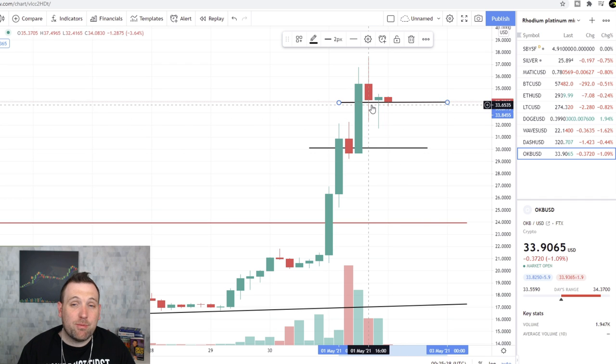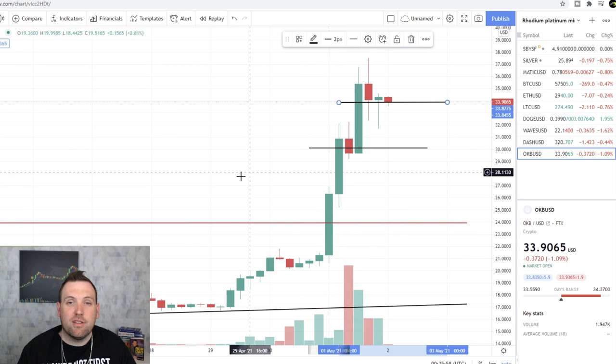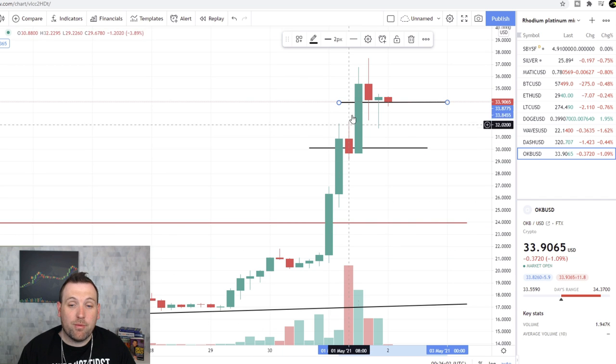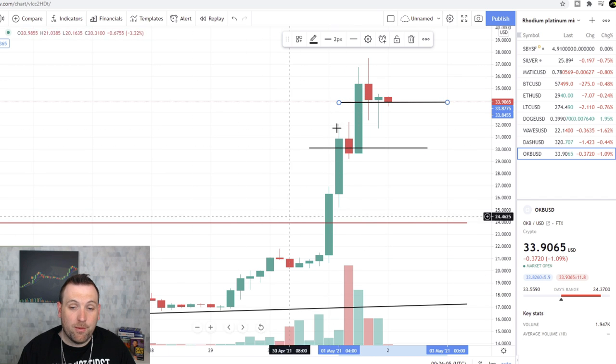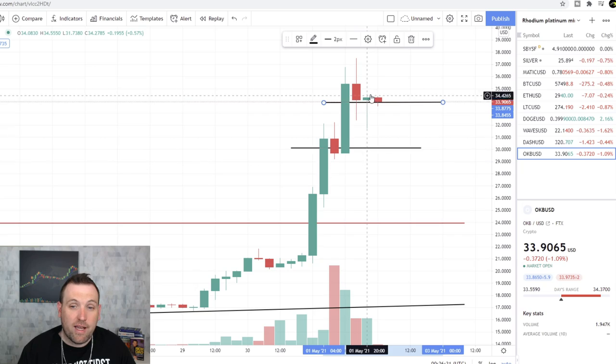Personally, I would expect more of a pullback, because this is a pretty giant move in a very short time span. People who got in back here on this trend line have probably already taken gains if they're not hodling. New buyers are going to have to come in at these price levels to hold up this support. If new buyers don't think this token is worth this much, they won't come in until the value drops to where they want to buy. So it will depend on the next few days what happens with OKB.